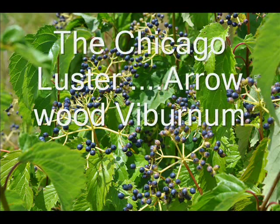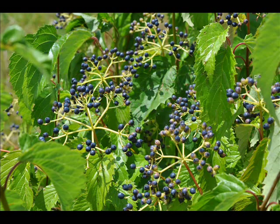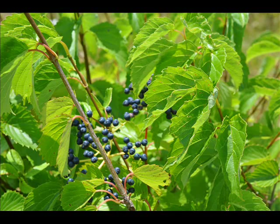If you have a brown thumb and you don't know what to plant for a thicket, one of your first choices should be the Arrowwood Viburnum.